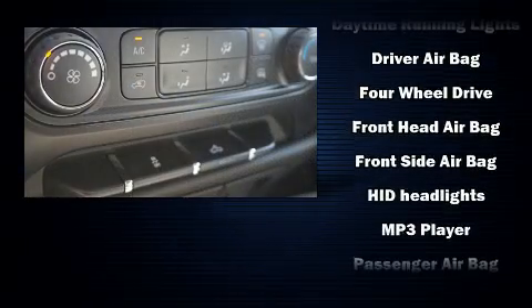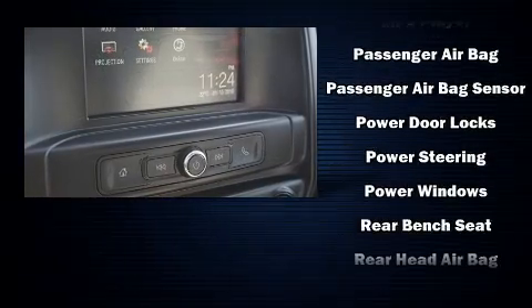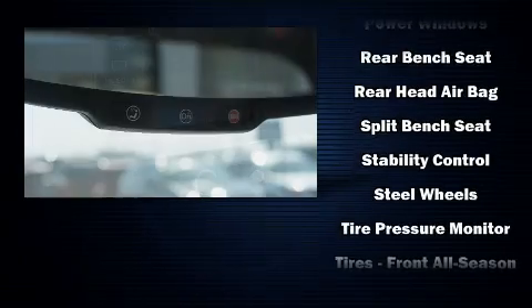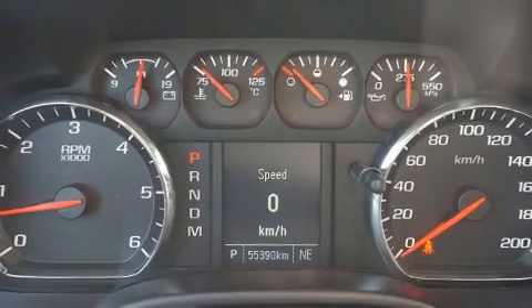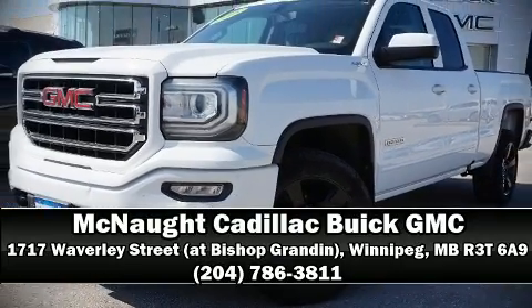Four-wheel disc brakes with ABS provide added security, and dynamic stability control supplements the drivetrain. This vehicle has achieved certified pre-owned status by passing a comprehensive certification process, including a rigorous 117-point inspection. Stop by our dealership or give us a call for more information.